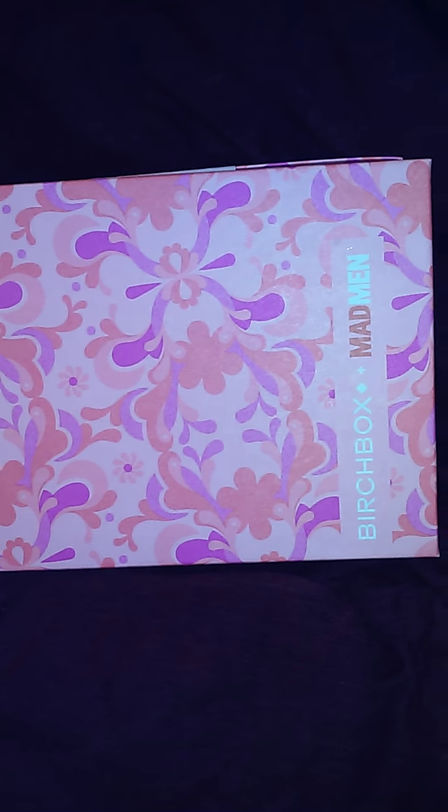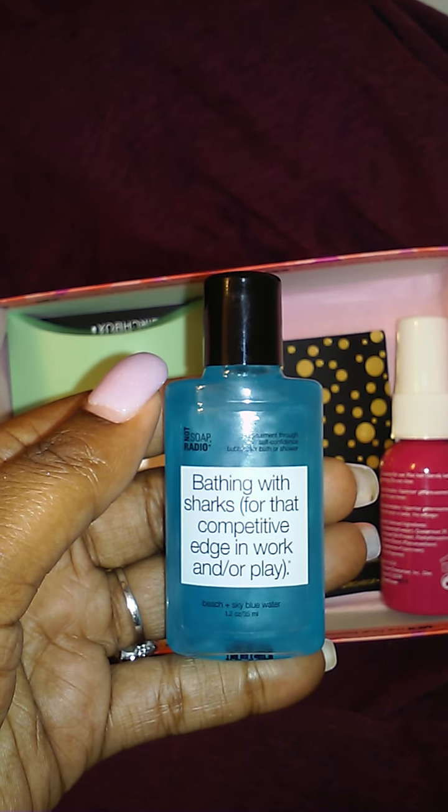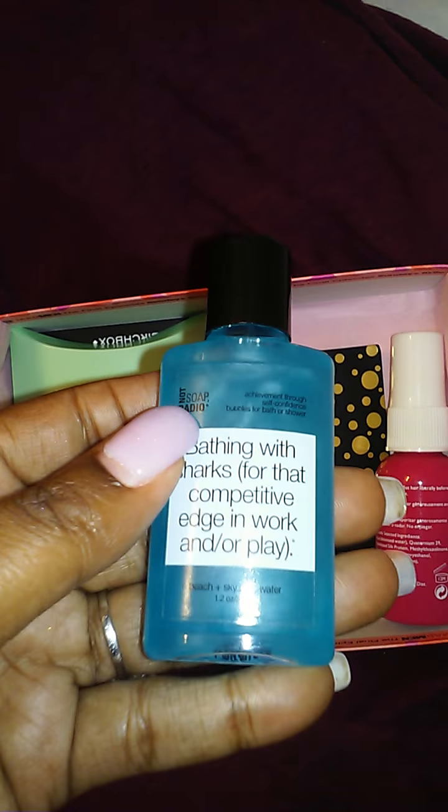It looks like the first item we have here is called Not Soap Radio, and this looks like it's some body wash. This is a nice little size — I should be able to get a couple of uses out of this one.